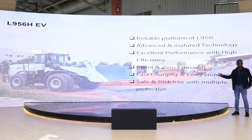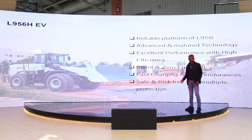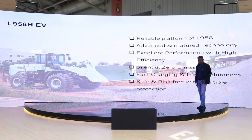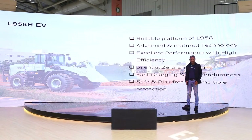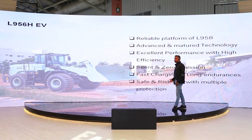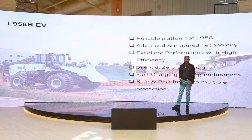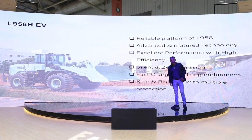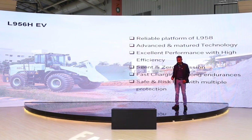This L956 EV is built on the reliable platform of the well-proven L958H. It has advanced and mature technology with excellent performance, high efficiency, and it is very silent and emits zero emissions. It comes with very fast charging of just one hour and a long endurance of about 6 to 8 hours per charge. Though it is fully electric and at high voltage, it is very safe and risk-free for operations, and it is well protected with multiple options.